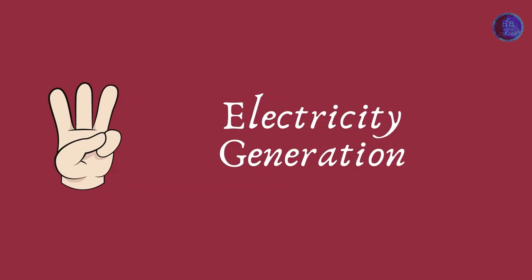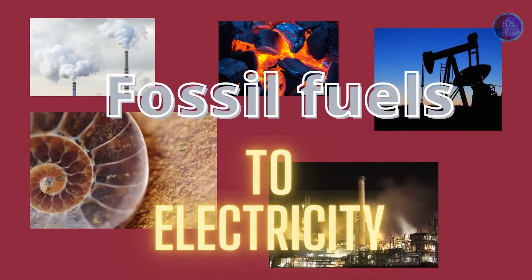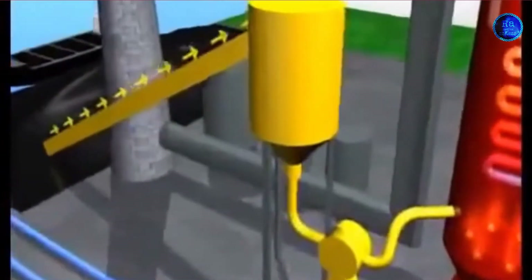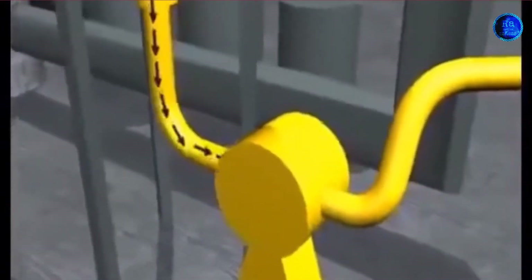Third one is electricity generation by fossil fuels. Electricity is an essential part of modern life and helps us in many different ways. We use electricity for lighting, heating, cooling, and refrigeration, for medical purposes, and for operating appliances, electronics, computers, and public transport.